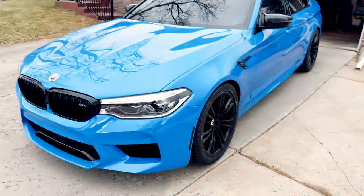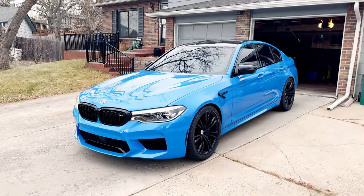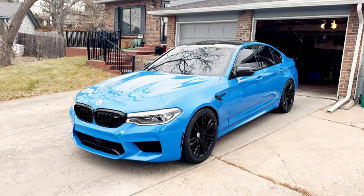Welcome back to another video. We have some great news — you saw in the last video what happened with the black M5, that was a very unfortunate event. It took some time to get all that resolved, but I'm happy to announce that we are back in an M car. Please welcome the Voodoo Blue F90 M5 Competition.